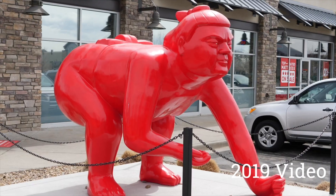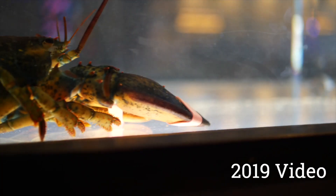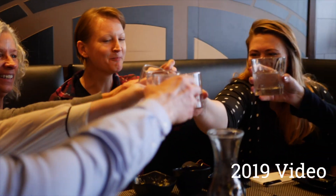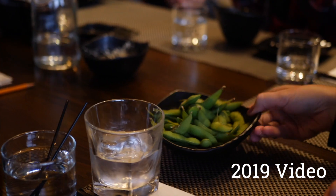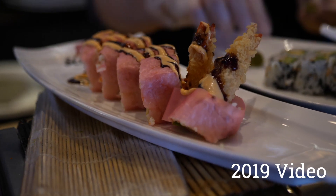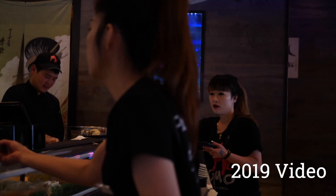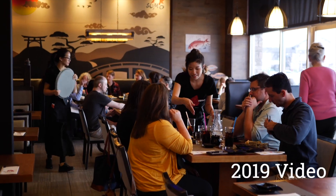I brought an assistant with another camera. We shot on two GH5s, both shooting 4K 60, which is perfect for all the b-roll that you need. Essentially you're just there to gather as much b-roll as possible. Some of the other pieces had a stand-up interview with the restaurant owner, but this restaurant — they just wanted great shots of the food.